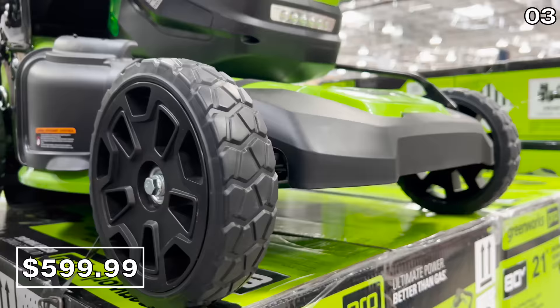For those who've requested a great cordless mower, the Greenworks Pro mower for $600 has an eight-year warranty, two batteries, and one charger.